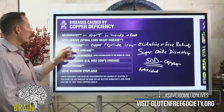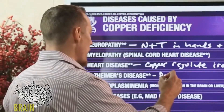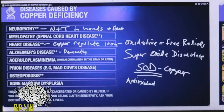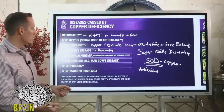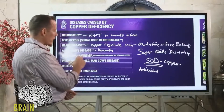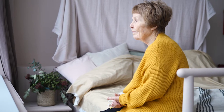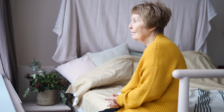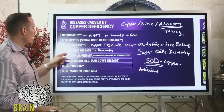Studies show copper deficiency can contribute to cognitive decline and dementia. Copper helps produce the myelin sheath coating around nerves, and is necessary for producing dopamine, an important neurotransmitter. Evidence also suggests Alzheimer's disease involves copper, zinc, and aluminum all competing with each other — aluminum toxicity can create copper issues, and those copper issues can lead to a slow decline in cognitive function.